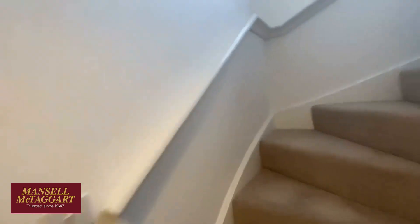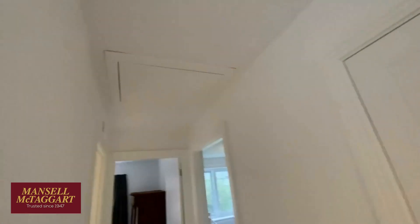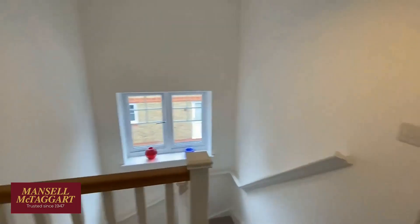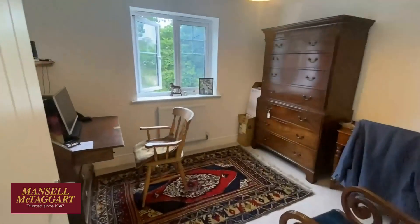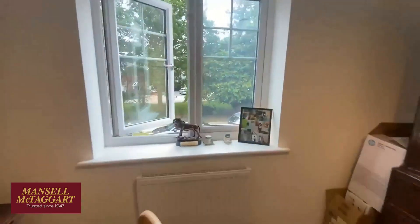Come upstairs — a nice bright landing with an airing cupboard, a big loft hatch, and a nice window to the side. Going around, this is the smallest bedroom — very much a study or home office — but a nice-sized room with that outlook to the front.